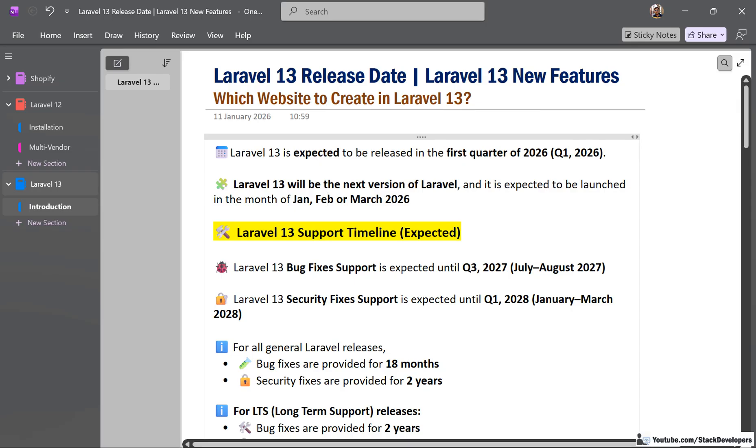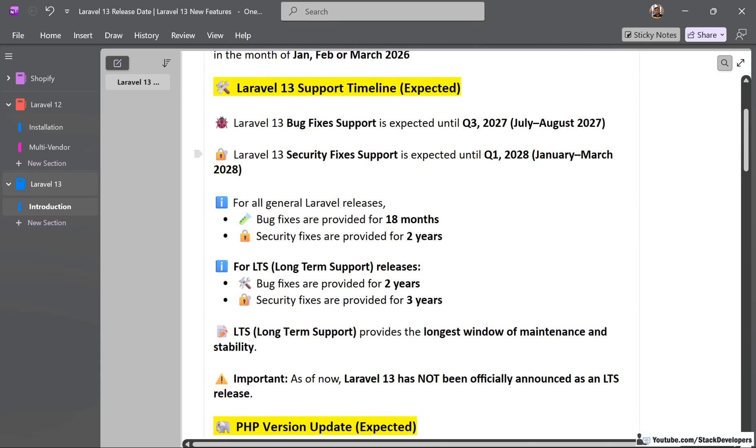The Laravel 13 support timeline: expected bug fixes are provided until Q3 of 2027, that is between July and August 2027. Security fixes support is expected until Q1 of 2028, between January and March 2028. For all general Laravel releases, bug fixes are provided for 18 months and security fixes for 2 years. For LTS releases, bug fixes are provided for 2 years and security fixes for 3 years.